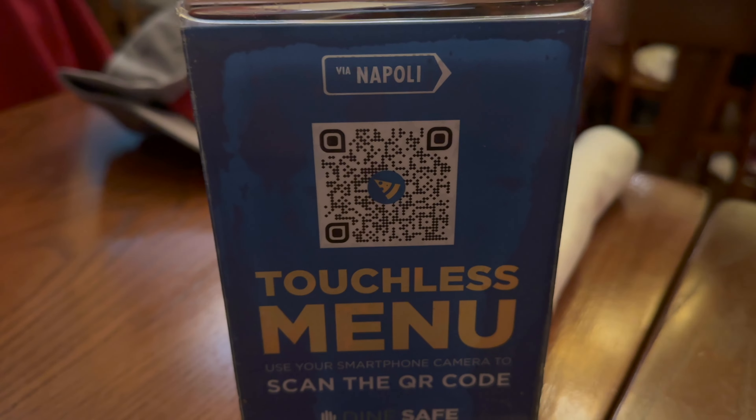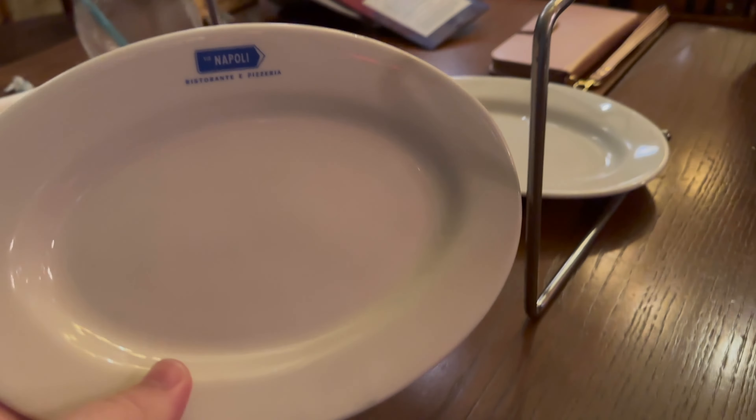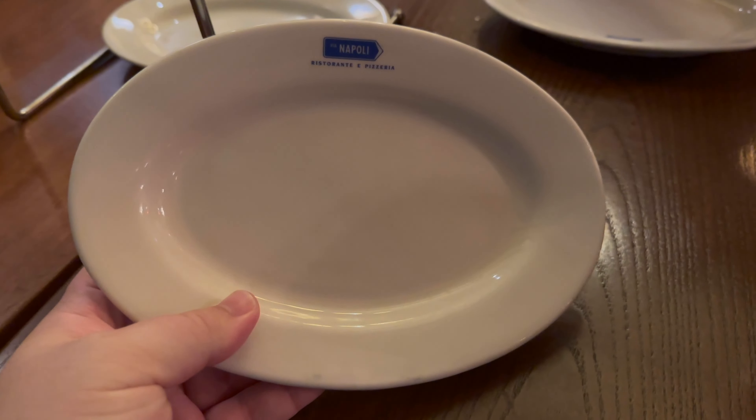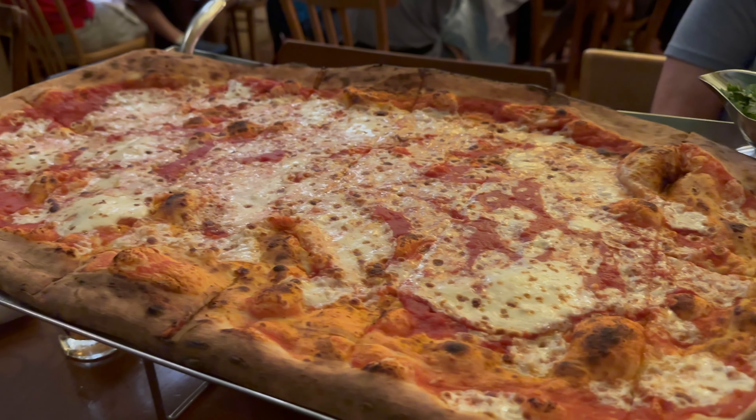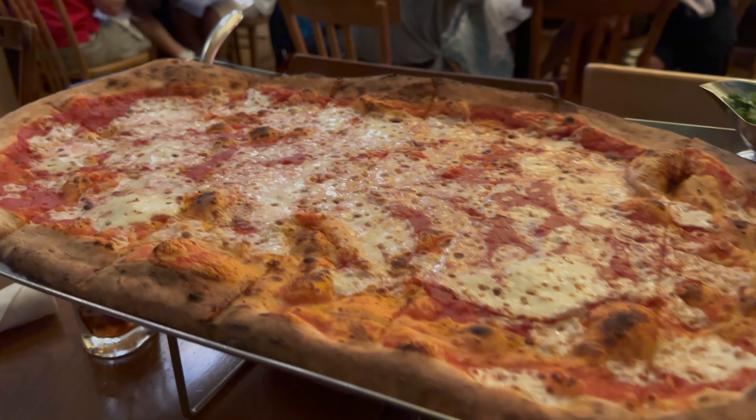There's the QR code in case you guys want to check out the menu. So we ordered half a meter pizza — I know I've done it here before. We're celebrating, we're going to go all out with a large, extremely large pizza. Stand with these cute little plates, look at that. Oh man, that's what I'm talking about. I can't wait to dig in, look at this!